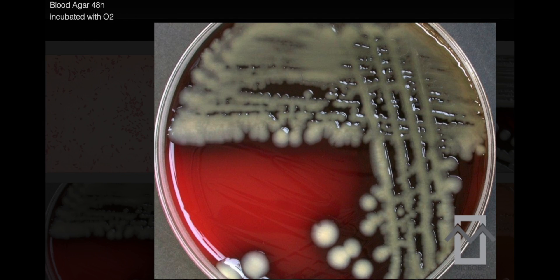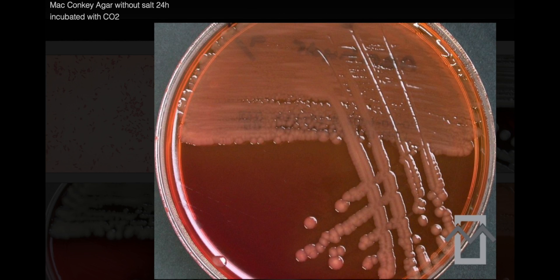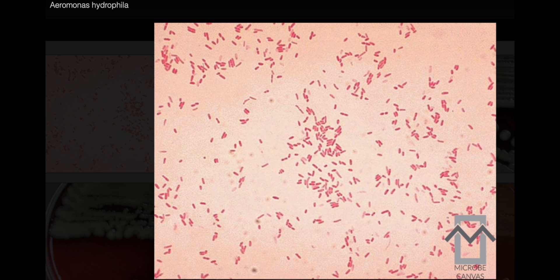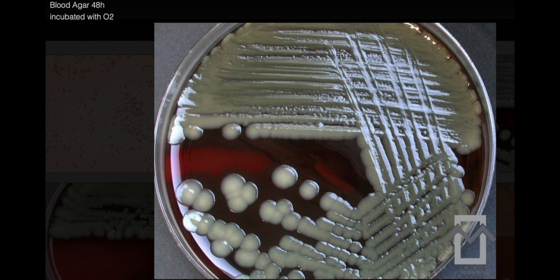Aeromonas hydrophila is a facultative anaerobe, meaning it can grow with or without oxygen. It is also an oxidase-positive fermenter, a characteristic that helps distinguish it from other bacteria. On blood agar, Aeromonas hydrophila typically forms colonies that are smooth, circular, convex, and translucent. These colonies are usually 1–3 mm in diameter and often exhibit beta-hemolysis, a complete breakdown of red blood cells that results in a clear zone around the colonies.